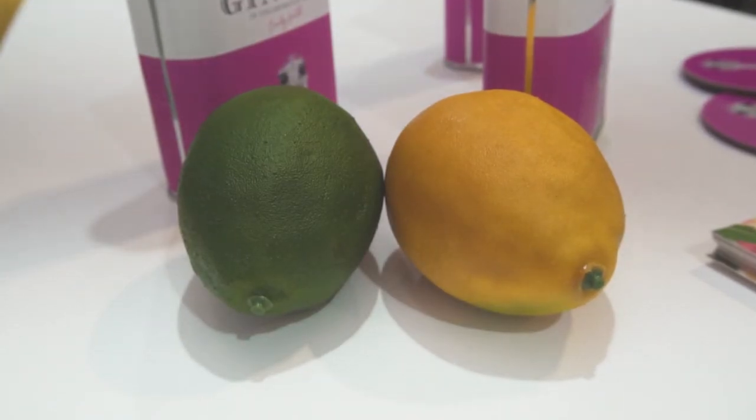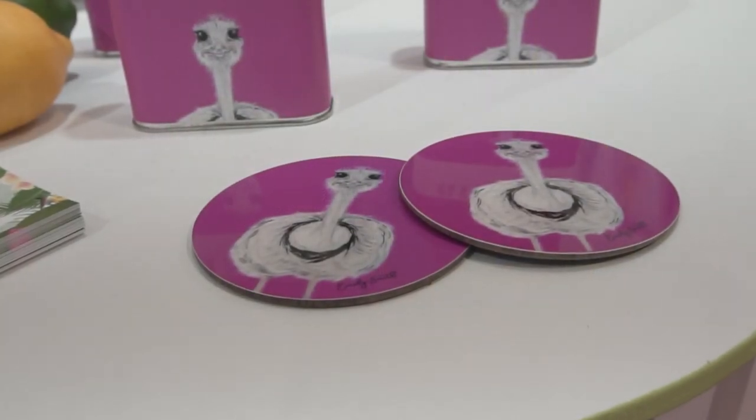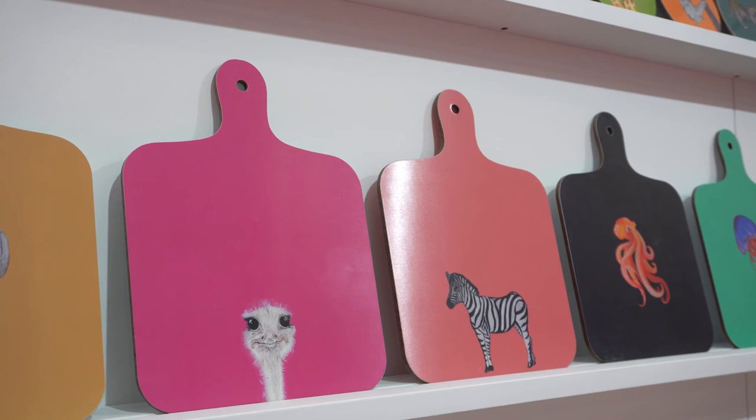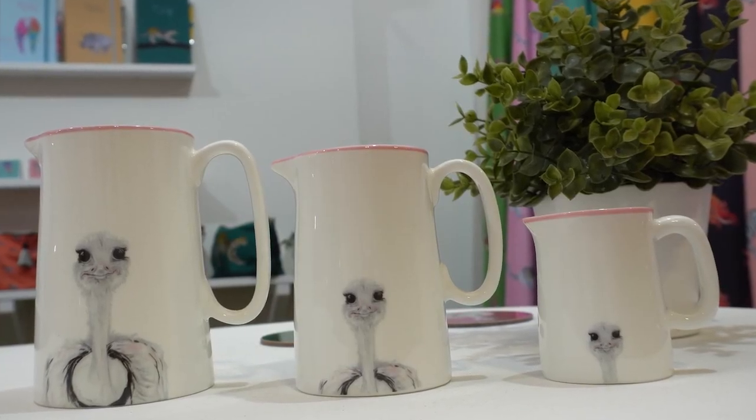It's a blend of distinctive notes of lemon peel, coriander, and cardamom. You could also complement that with our lovely Camilla coasters or one of our Camilla chopping boards to cut your lemon on — with Camilla the ostrich being our most popular design.